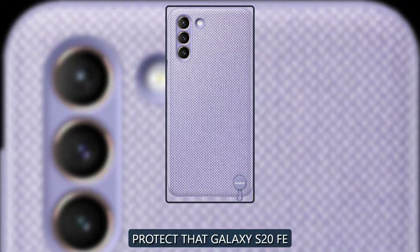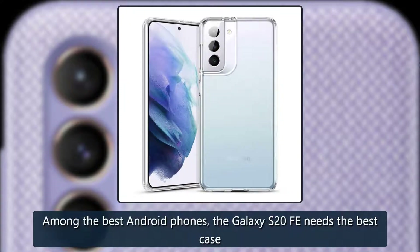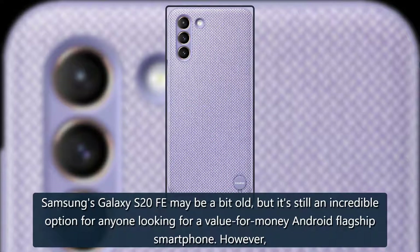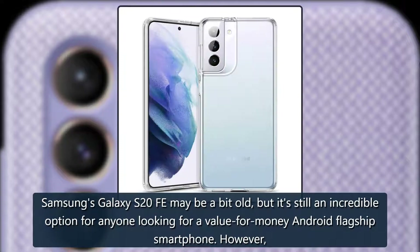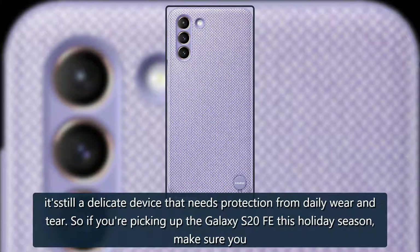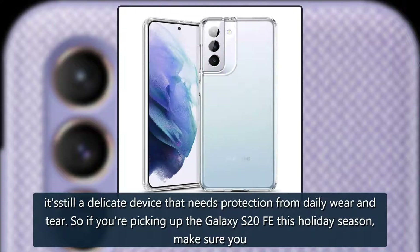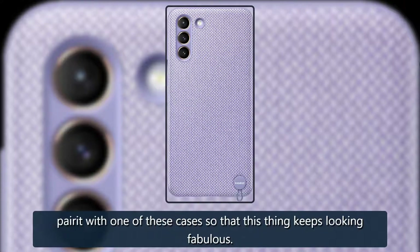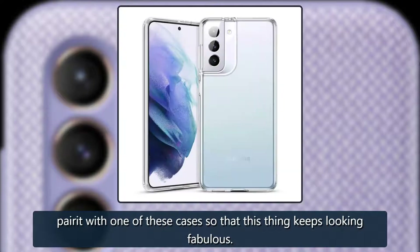Protect that Galaxy S20 FE. Among the best Android phones, the Galaxy S20 FE needs the best case. Samsung's Galaxy S20 FE may be a bit old but it's still an incredible option for anyone looking for a value-for-money Android flagship smartphone. However, it's still a delicate device that needs protection from daily wear and tear. So if you're picking up the Galaxy S20 FE this holiday season, make sure you pair it with one of these cases so that it keeps looking fabulous.